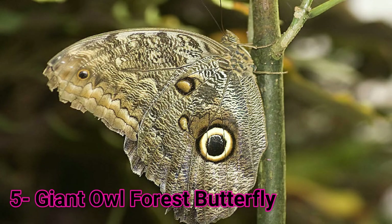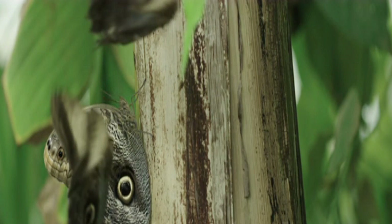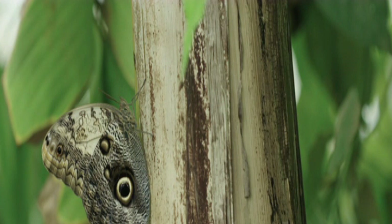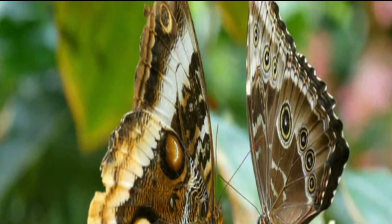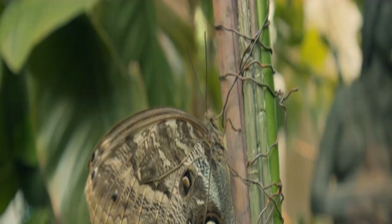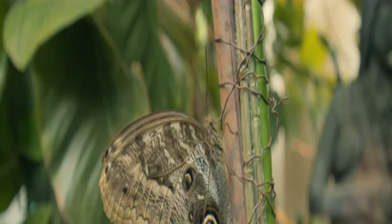Number 5: Giant Owl Forest Butterfly. The Giant Owl Forest Butterflies are mostly known for the eyespots present on their wings that look like owl eyes. They belong to the owl butterfly family and are native to Central and South America. These large butterflies' wingspan is between 13 and 16 centimeters, which resembles the eyes of many predators. It helps them escape predators like frogs and lizards and also threatens many small animals. The upper wing is yellow-aged brown with purple borders. They mainly feed on fruits and have a lifespan of around 125 to 150 days.